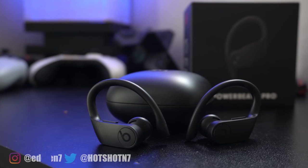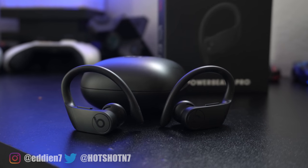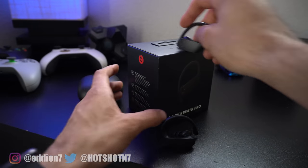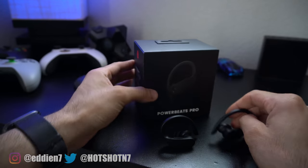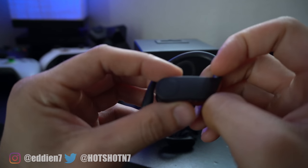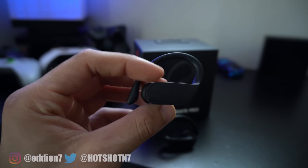This right here is Beats' latest and greatest, Powerbeats Pro. A successor to the Powerbeats — these are actually their first true wireless earbuds, and I have personally been daily driving them ever since they were first launched. I'm about to give you 5 reasons why you should pick them up.